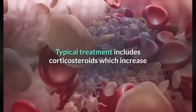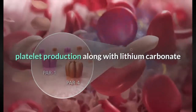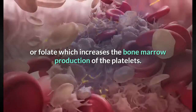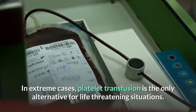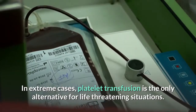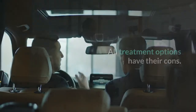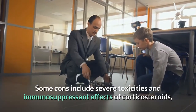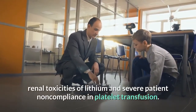Typical treatment includes corticosteroids, which increase platelet production, along with lithium carbonate or folate, which increases bone marrow production of platelets. In extreme cases, platelet transfusion is the only alternative for life-threatening situations. However, all treatment options have their cons.